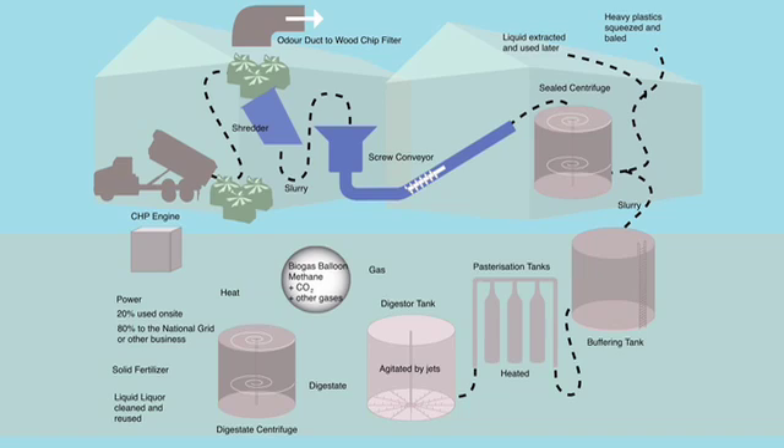The liquid is agitated by jets from below. The bacteria within the tank now react over time, giving off around 70% methane gas but also CO2 and other gases.